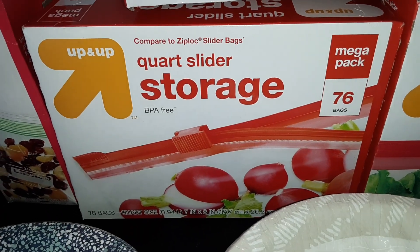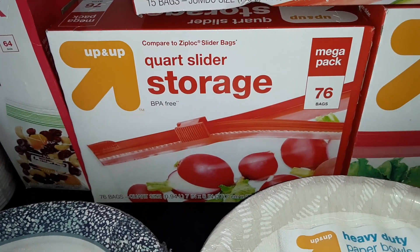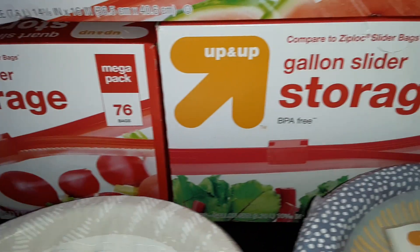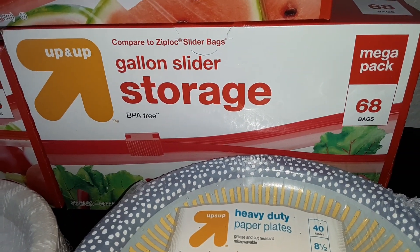We got a mega pack of the quart size slider storage bags, also from Up and Up — you get 76 in this pack. And a pack of the gallon size, and you get 68 in this box.